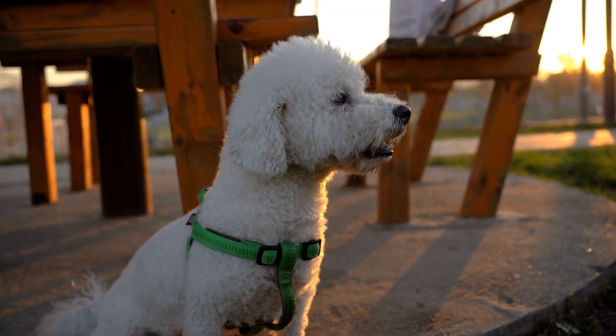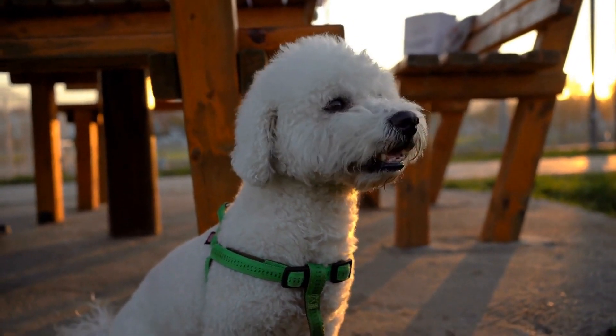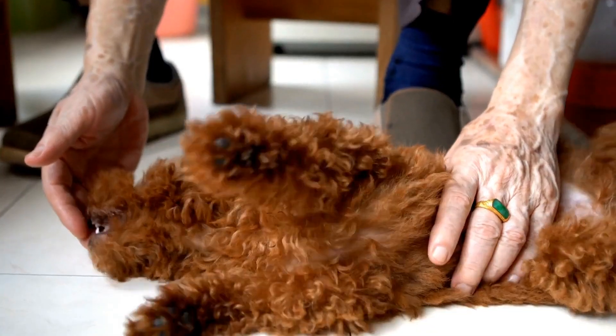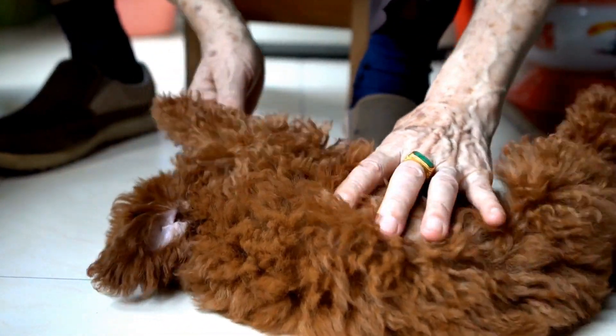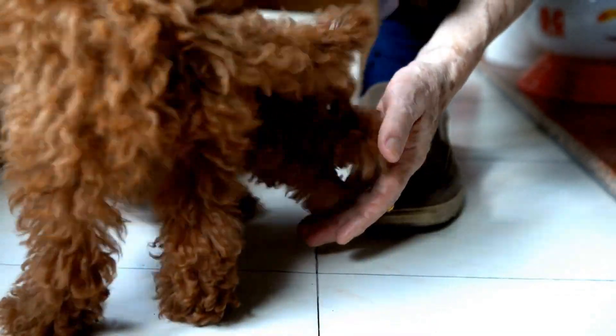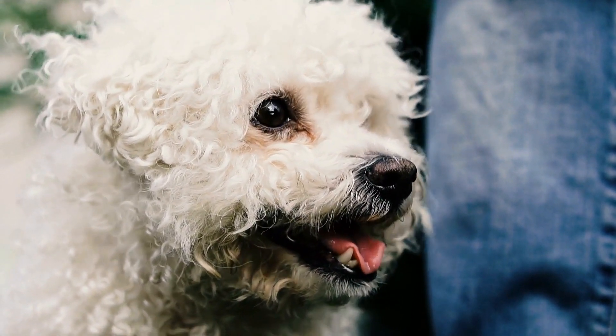In conclusion, poodle obedience training is a rewarding journey that requires patience, consistency, and positive reinforcement. By following these steps and investing time in training your poodle, you can build a strong bond and have a well-behaved and happy canine companion. Remember, a well-trained poodle is a joy to have in any household.